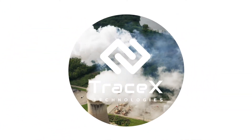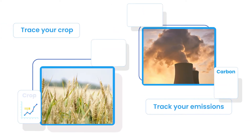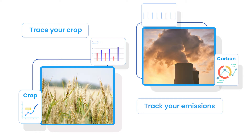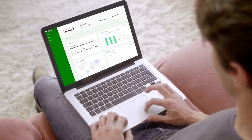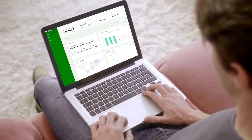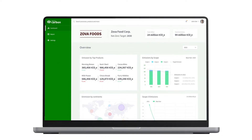We provide a blockchain-powered traceability and decarbonization platform — trace your crop and track your emissions, all on one platform. As a sustainability lead in a company, the biggest challenge is measuring carbon emissions accurately and identifying the carbon hotspots.